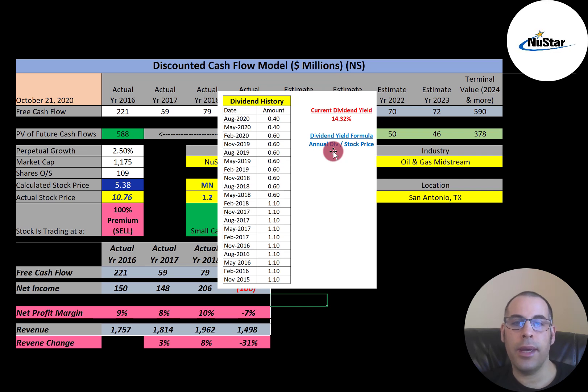The market is forward thinking — it doesn't usually look towards the past, it looks towards the future. So you have to try to understand market sentiment. No one can really predict the stock market in the short run, but in the long run, if you hold stocks of good companies, you should be better off than most investors.